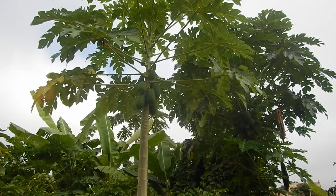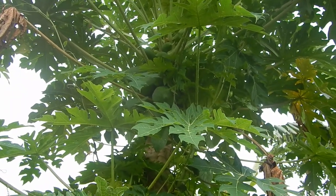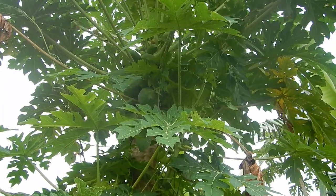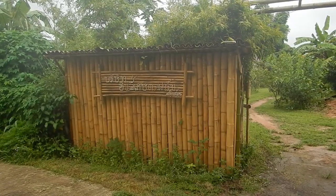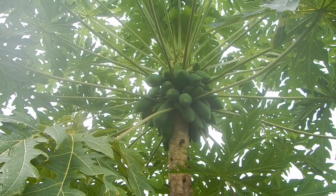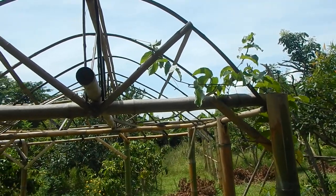Papayas looking very healthy — it will soon be time for eating ripe papayas, and we can already start making papaya salad. Our sign has fallen. These are also quite good for papaya salad. Passion fruit climbing up the bamboo dome.